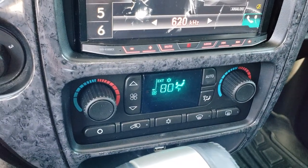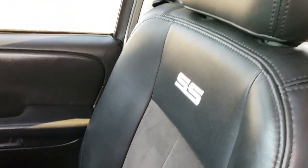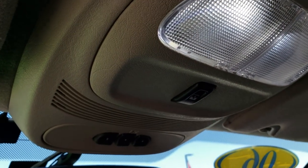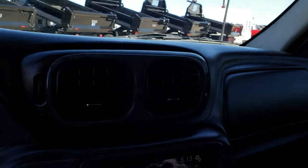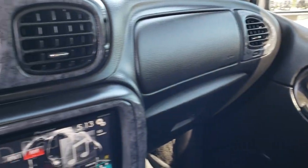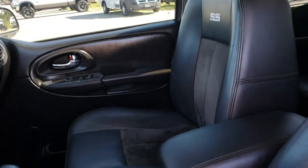It has dual climate control. The passenger seat is very clean as well — no rips or tears. This vehicle does have a power sunroof with a HomeLink system, and that's your button for the power sunroof. It has a burl wood grain trim added to it — looks pretty good. We'll take a quick look at the back seats and then check out under the hood.